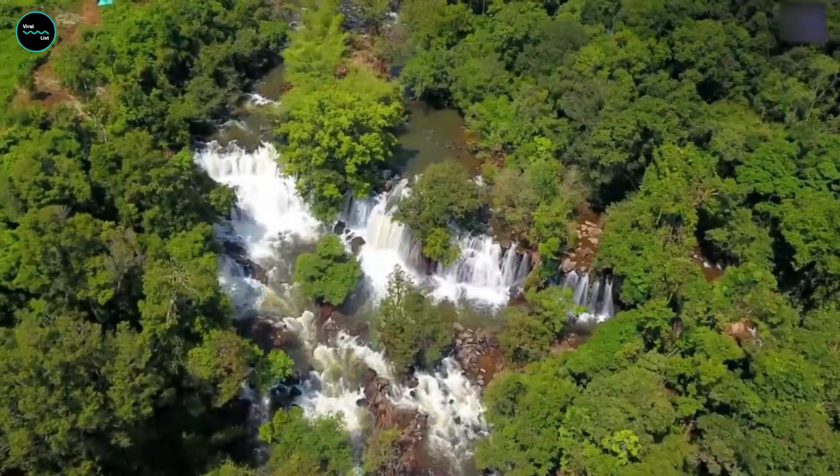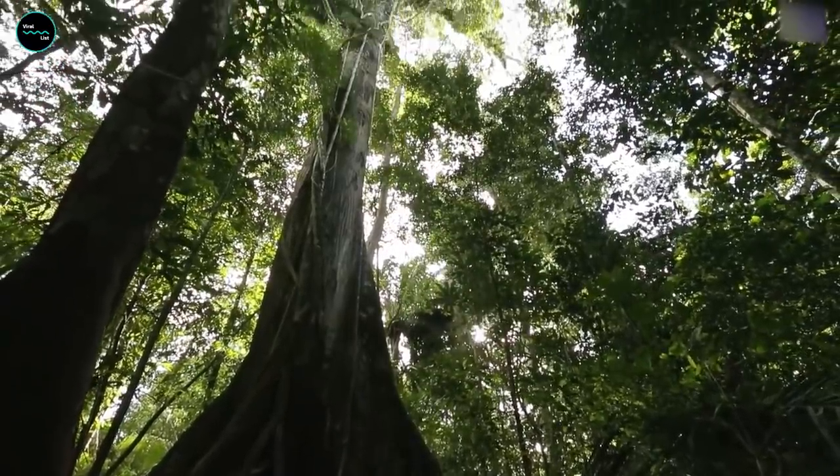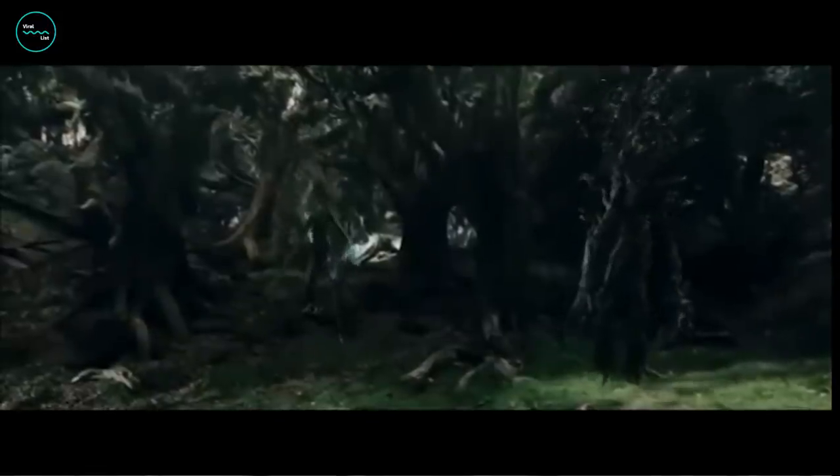It takes about 10 minutes for water to reach the ground, and this is one of the biggest reasons the Amazon can stay wet for so long even if no rain is present for a while. That's why when you see documentaries about the Amazonian rainforest, most of the time there's not much light on the screen.